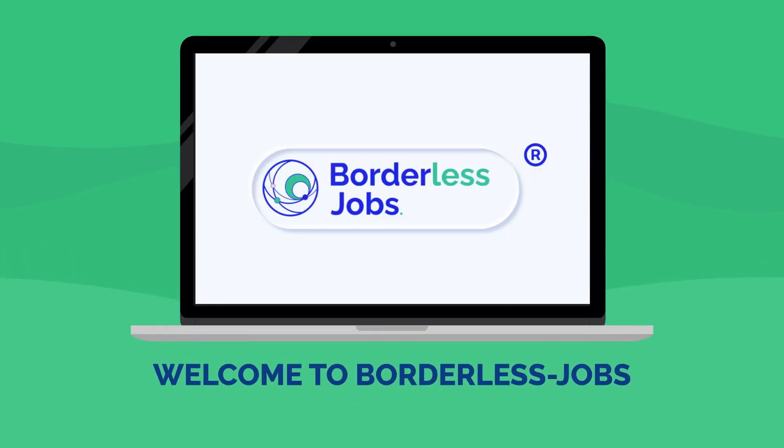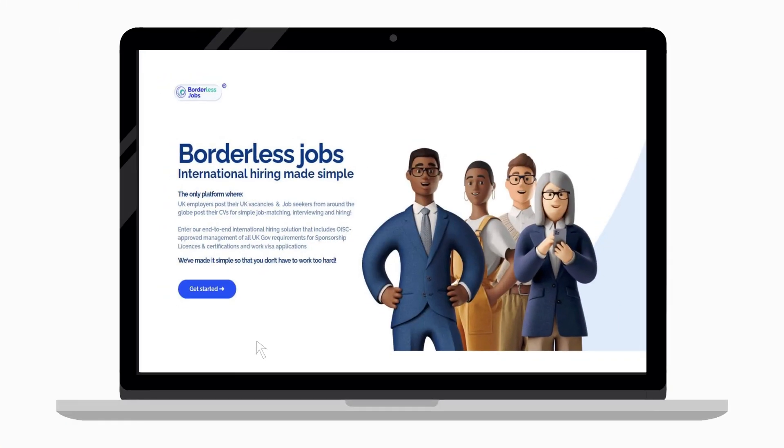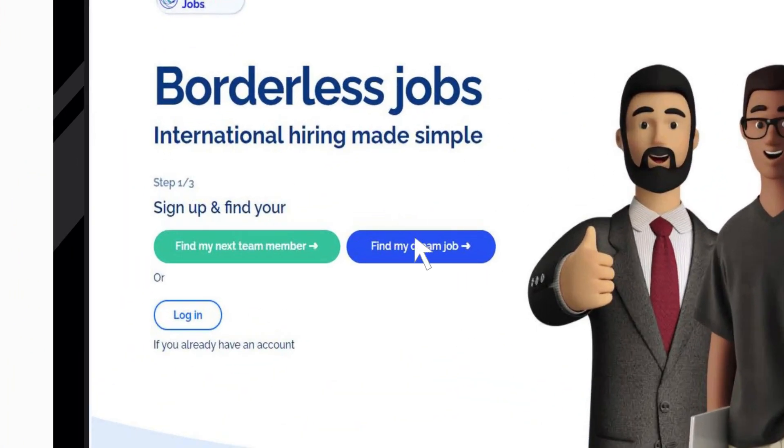Welcome to Borderless Jobs. Let's get started. Click the blue Get Started button as an overseas job seeker, then click Find My Dream Job.